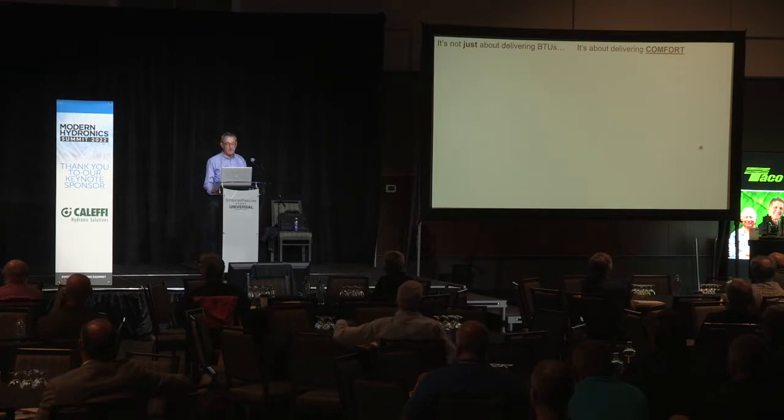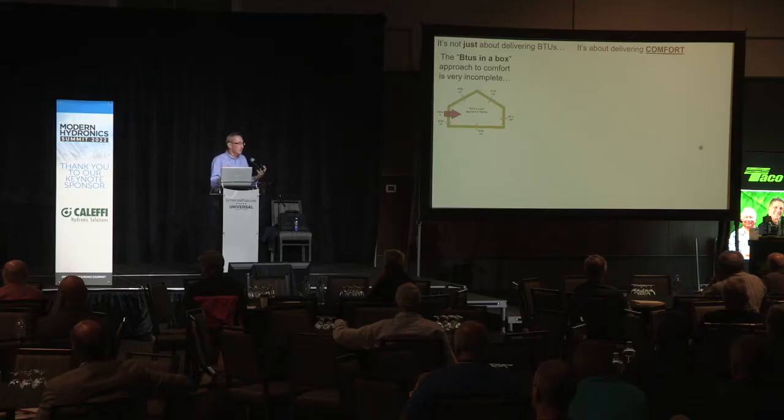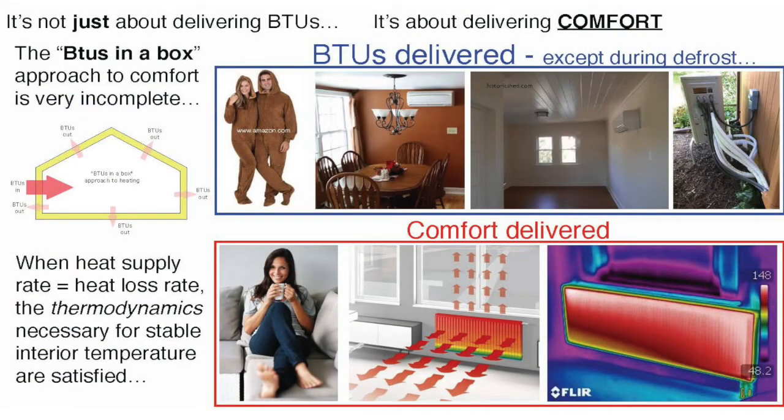It's not just about delivering BTUs — it's about comfort. I have this concept I call 'BTUs in a Box.' The basics of thermodynamics say: if you have a space, a container, and energy is leaving at some rate, if you can put energy back at the same rate it's leaving, the temperature inside stays constant. That's just energy balance. But that doesn't guarantee comfort. Thermodynamics is satisfied if I'm losing 10,000 BTUs per hour and putting 10,000 BTUs per hour back in — but there could still be stratification, cold floors, cold surfaces. It doesn't guarantee comfort.